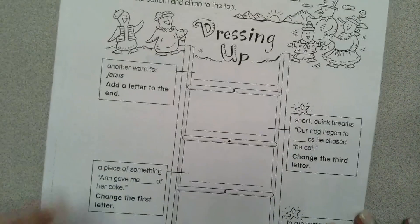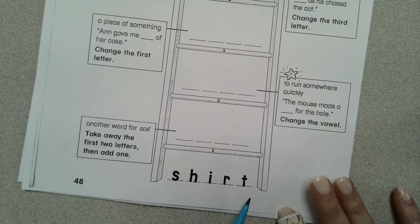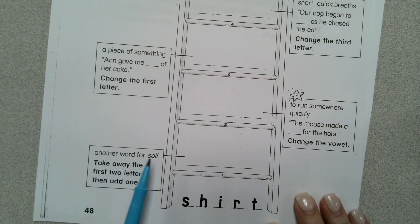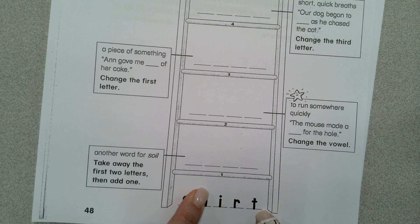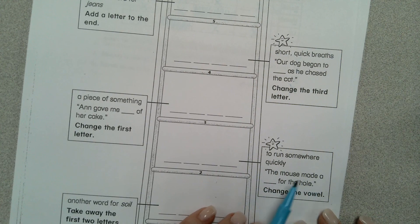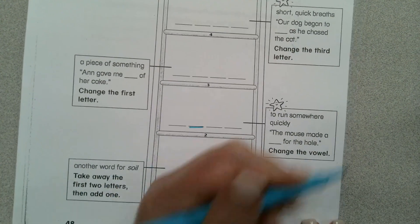On the back of your paper, you're going to be doing a climbing ladder riddle called Dressing Up. You're going to be starting at the bottom where it says shirt, and you're going to end up with something else that would be a clothing item. So the first clue says another word for soil — take away the first two letters, then add one. We're going to keep the I-R-T and put a new letter. The next clue says to run somewhere quickly.